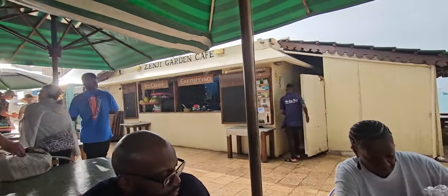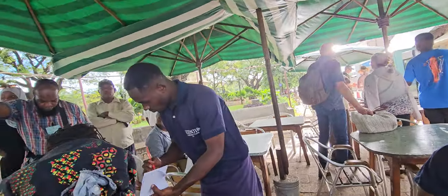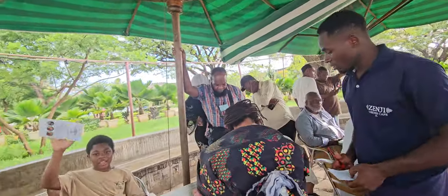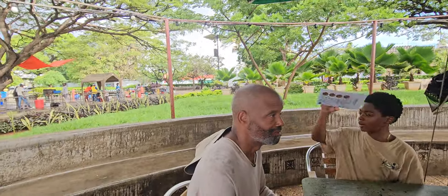This is the Senji Garden Cafe. And fam, this is where we were at earlier — the Old Fort and the House of Wonders.